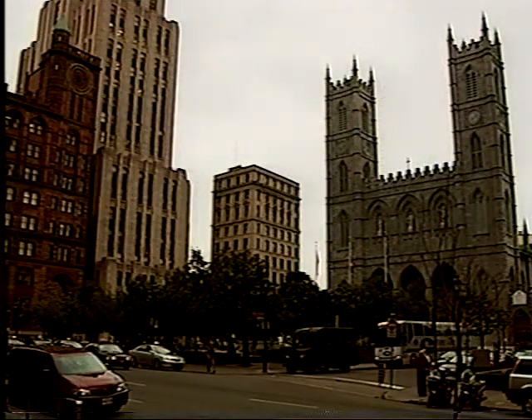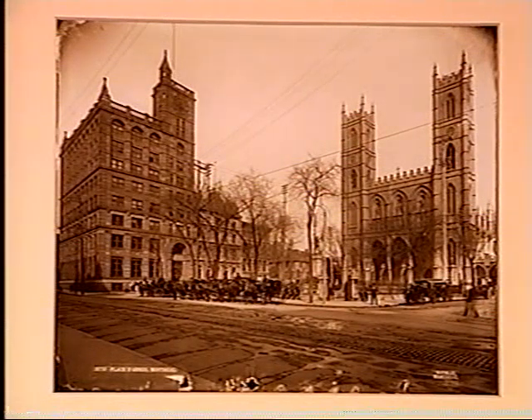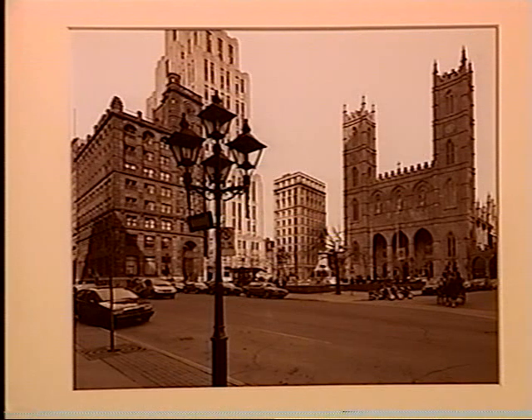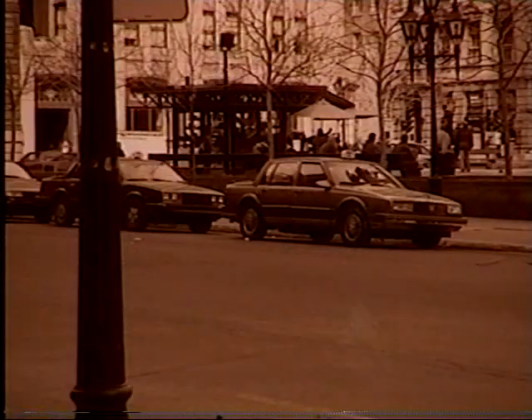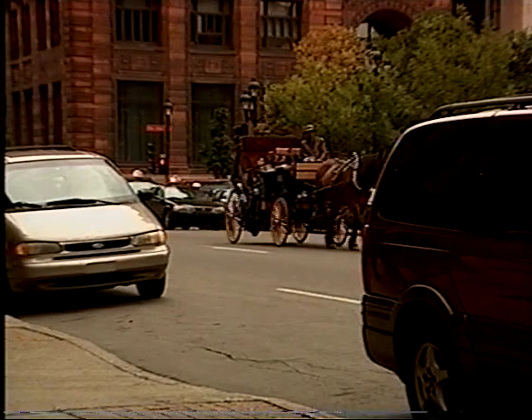Some historical places look nearly the same after a century. A photograph taken by William Notman in about 1895 shows Notre Dame Cathedral, and this place hasn't changed that much — the only new part is a building inserted between the church and the old building. It's used in the same way too: there used to be a carriage stand for horse carriages, and now it's a taxi stand used for the same purpose. There are even horse carriages still going for tourists.